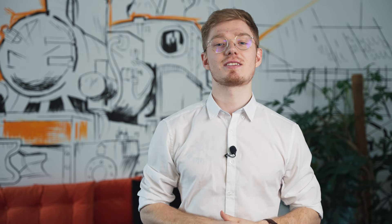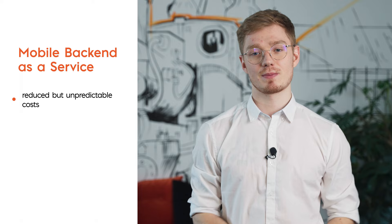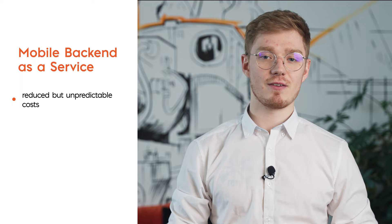Let's start with mobile backend as a service — what are the advantages and limitations? Reduced but unpredictable costs: this solution is tempting for early-stage startups and small projects mainly because of the low-cost implementation. You simply save money and time without creating a backend from scratch. What's even better, it comes with many additional services that you typically have to pay for. It seems like a win-win, doesn't it?